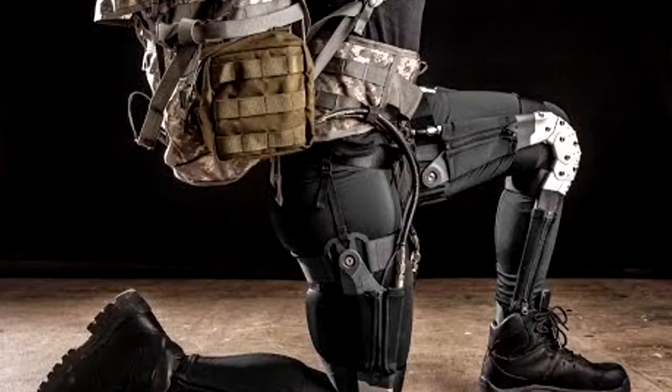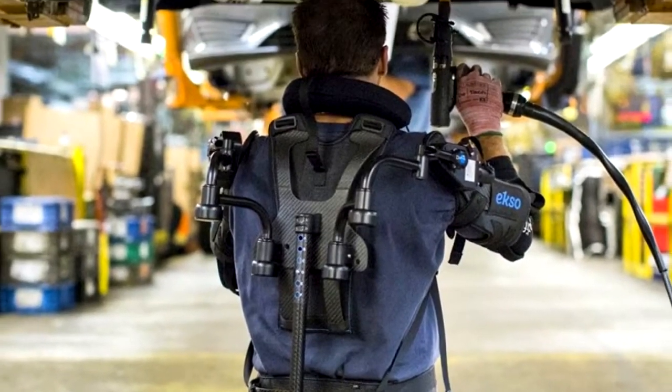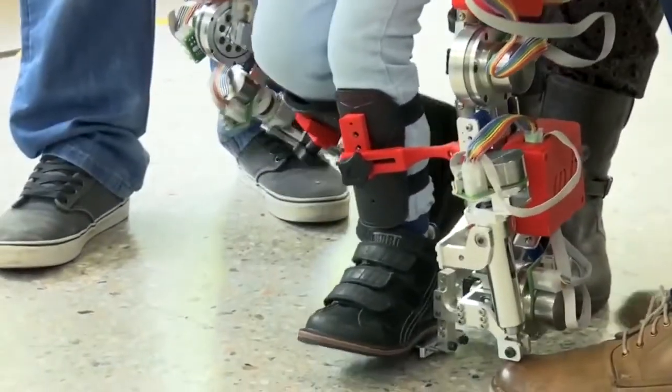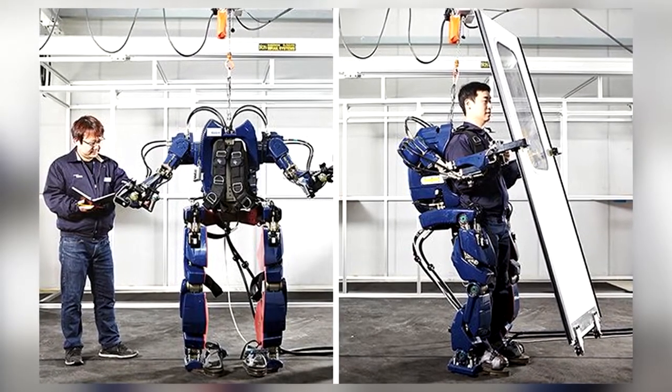There are already quite a few different exoskeletons available, and although the technology is still in its infancy, some models are already being used successfully. The newest versions are basically portable robots or machines that support or amplify the wearer's movements. This is extremely useful in an unbelievable number of areas.